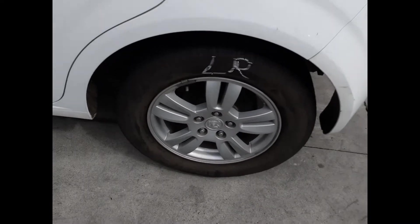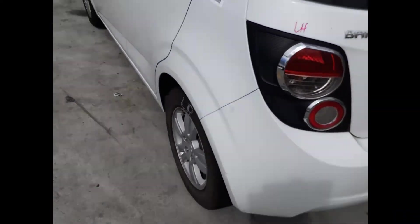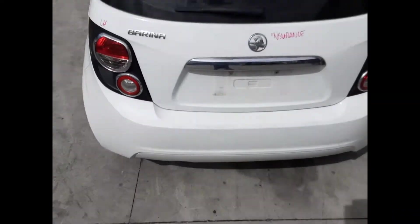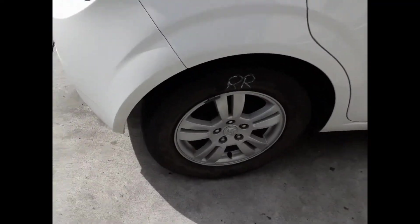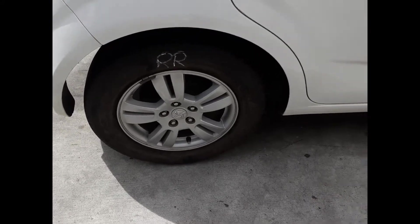Left rear 15-inch factory alloy mag with a good tyre, left-hand tail light, tidy rear bumper cover, tail guard has some damage, right-hand tail light, right-rear 15-inch factory alloy mag with a good tyre.